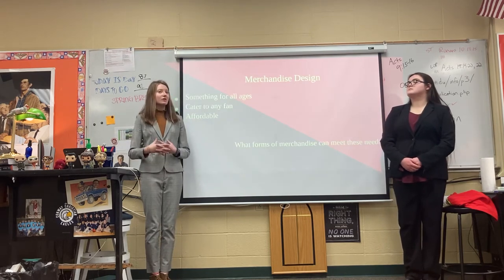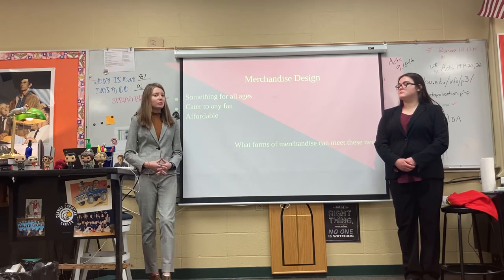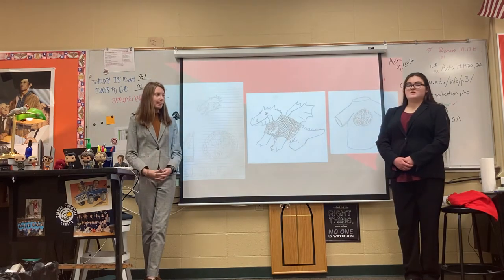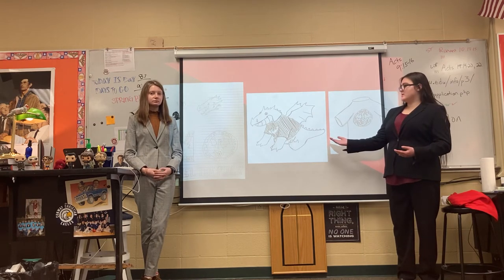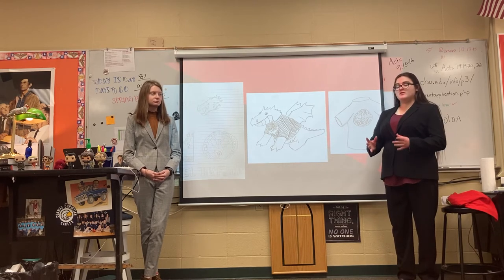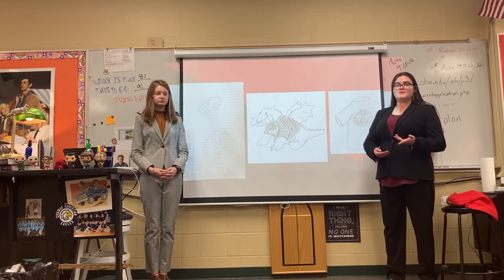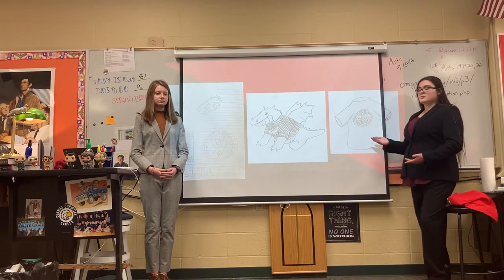And then we have our merchandise design. We wanted something that was accessible to every age group, affordable, and would cover all the fans. So we decided to design one merchandise item for every group of fans. For our youngest fans, we designed a plush dragon with a jersey on it with the team logo, so children could have a toy but at the same time represent the team. For our teenagers and young adults, we created several sticker designs they can put on their water bottles, laptops, or cars. And then for our more classic fans, we decided to design a simple t-shirt with the logo.